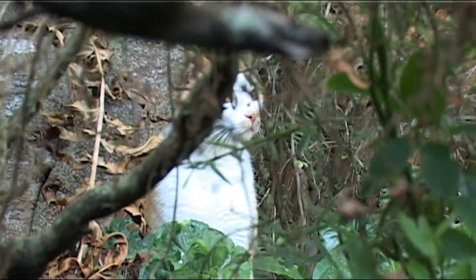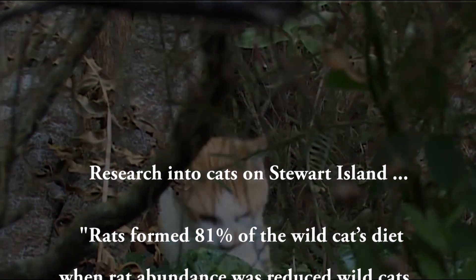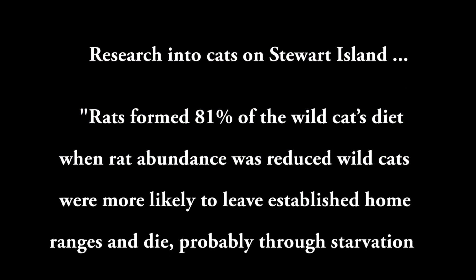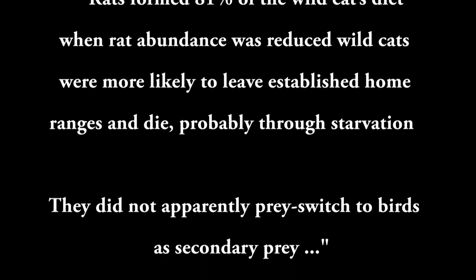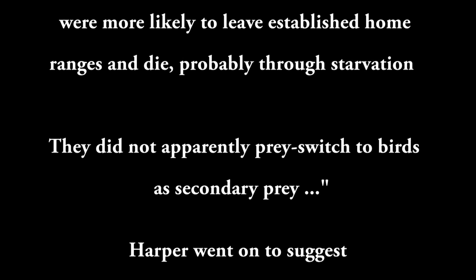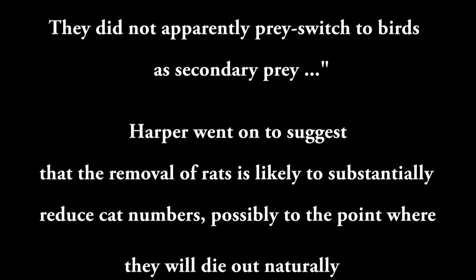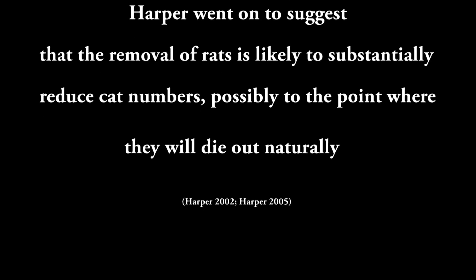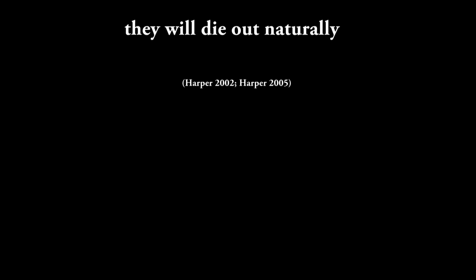Feral cats have been present on Stewart Island for over 100 years. Research found that rats formed 81% of the cat's diet. When rat abundance was reduced, wild cats were more likely to leave established home ranges and die, probably through starvation — they did not apparently switch to preying on birds. Harper suggested that removal of rats is likely to substantially reduce cat numbers, possibly to the point where they die out naturally.